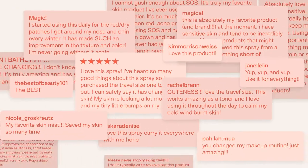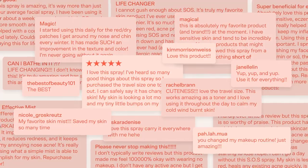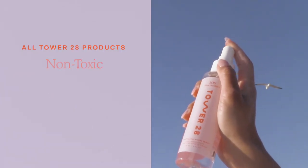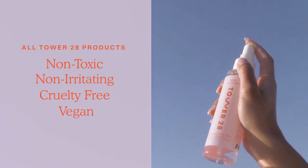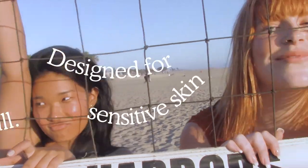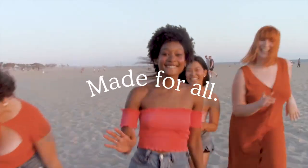SOS is a lifesaver in a bottle for whatever life throws at your skin. And like all Tower 28 products, SOS is formulated to be non-toxic, non-irritating, cruelty-free and vegan. Female founded and made in the USA. Tower 28 — designed for sensitive skin, made for all.